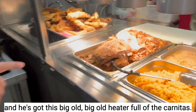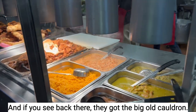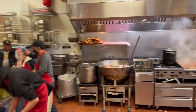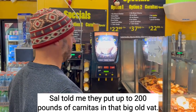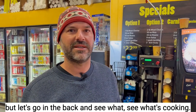He's got this big old heater full of carnitas. And if you see back there, they got the big old cauldron — that's the cauldron of love right there. Sal told me they put up to 200 pounds of carnitas in that big old vat. And of course you got all your beer and drinks over here. But let's go in the back and see what's cooking.